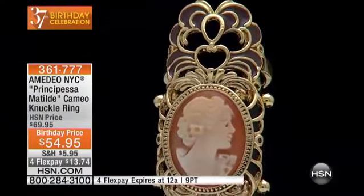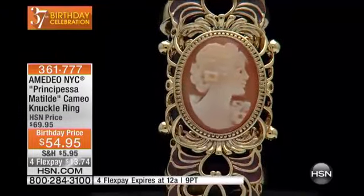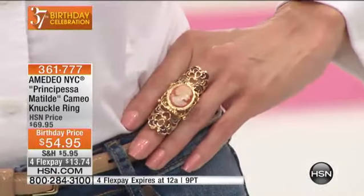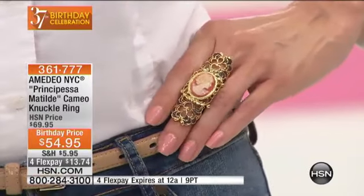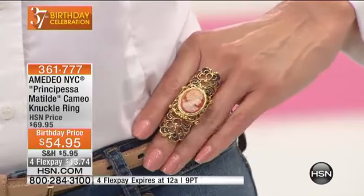How fortunate are we at HSN to be able to do that, especially during the birthday month? I said it wouldn't be complete, our birthday celebration, without Amadeo. You're at the party — you've been here so long, you're becoming part of these studios. You're the family! I need a bedroom in the studio. I don't want to wait too long on this — maybe two minutes or so, or sell out, they start telling us.